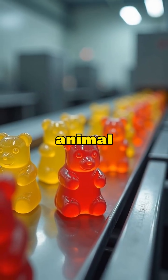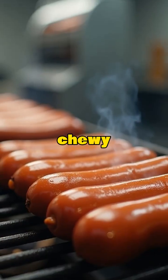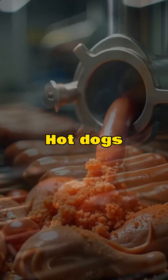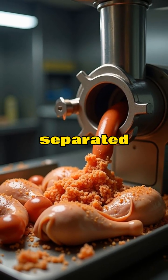Gummy bears are made with gelatin from animal bones and skin. That chewy texture comes from boiled cow and pig parts.